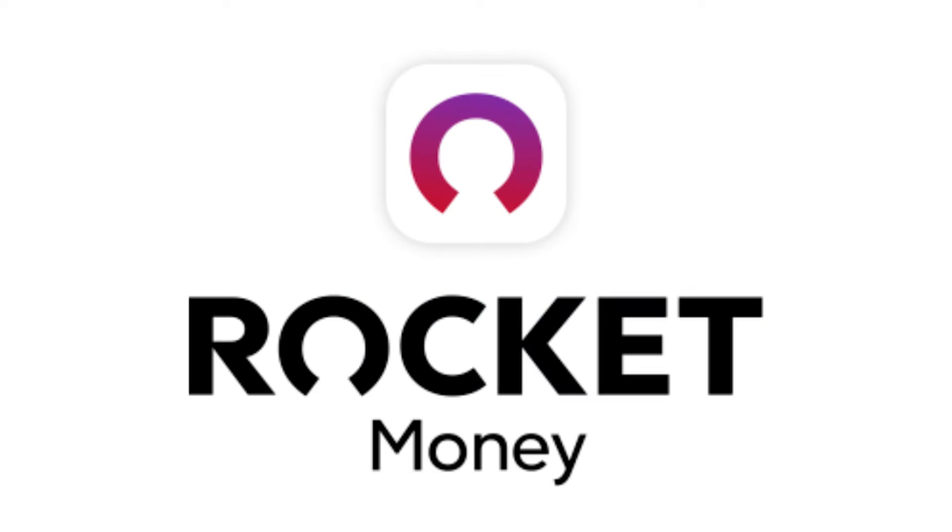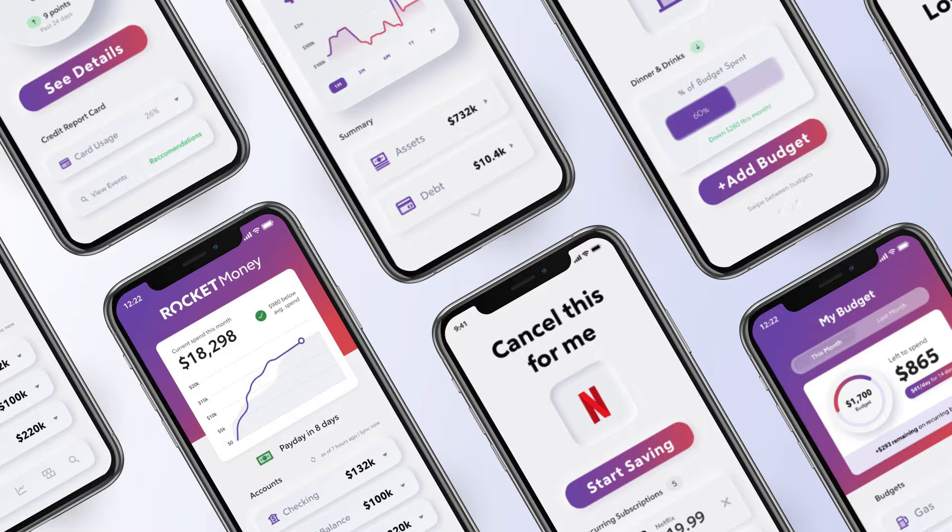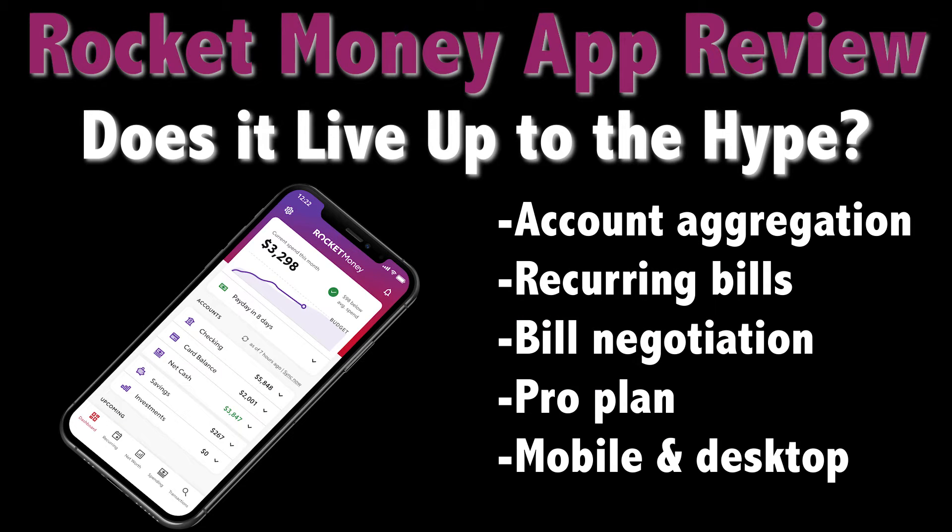Formerly known as Truebill, the personal finance app Rocket Money rebranded last summer. While I'd heard about the app before and after the change, it wasn't until more recently that I decided to dive in and see what it was all about. So what does Rocket Money have to offer and can it save you money? Let's take a look at a few things to know about the app and its features.